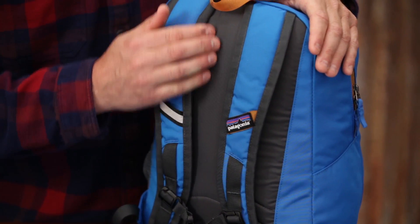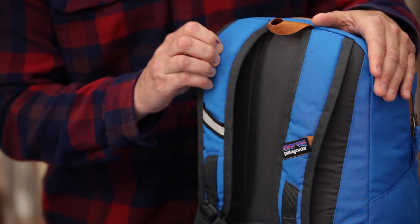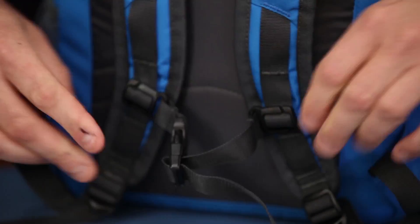On the back of the pack it has a padded back panel, padded harness for comfort, adjustable sternum strap, and an additional reflective highlight for safety.